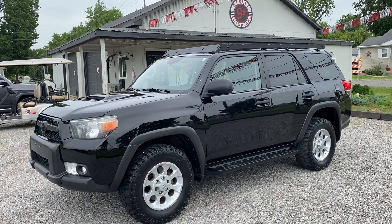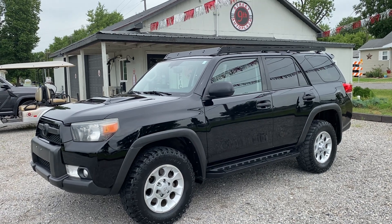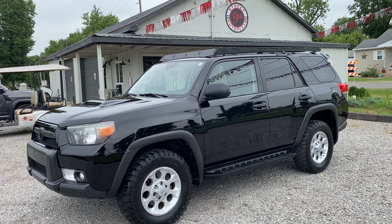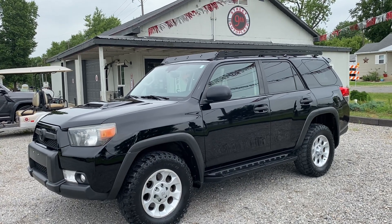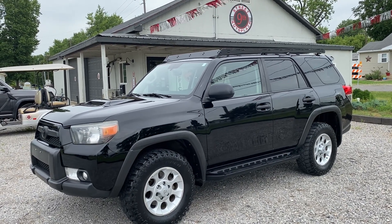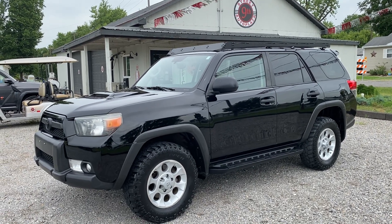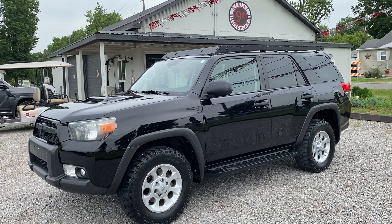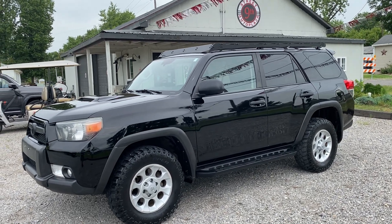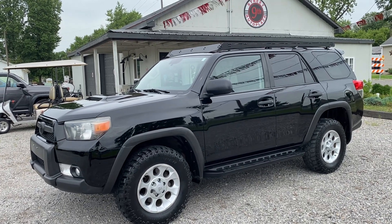We're located at 800 West 9th Street in Mount Carmel, Illinois. Come take a test drive — I think you'll really like it. You can see this video in the Carfax; I always suggest people check out the Carfax, which you can see on our website at 9thStreetAutoPlaza.com. Give us a call at 618-450-2600. You guys have a good day and I hope you come take a test drive.